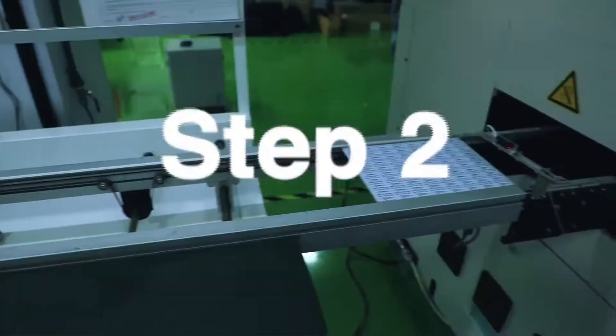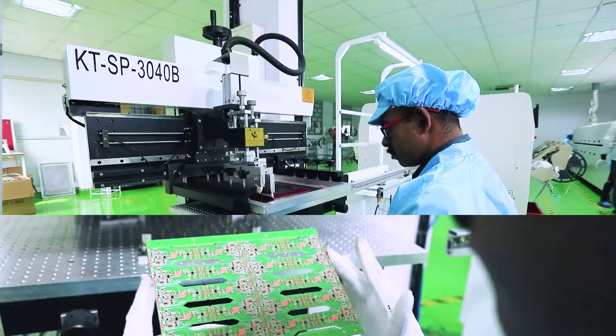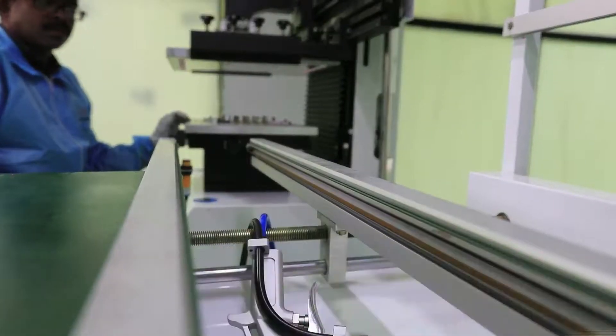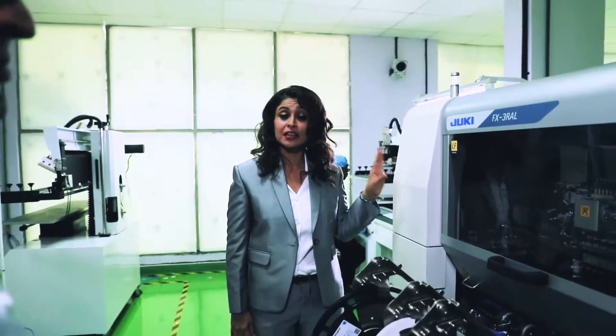Step 2: This stencil printer has the purpose of holding the components on the printed circuit board, which is commonly called PCB pads. Step 3: In the pick-and-place machine, various chip components are placed into the machine and it is programmed as per the circuit and locations.